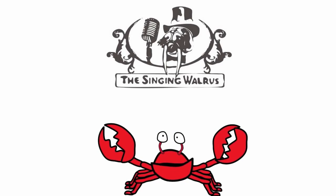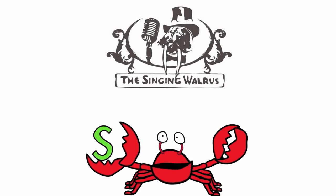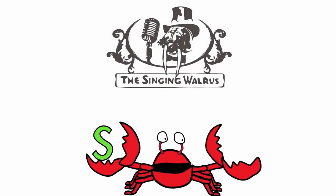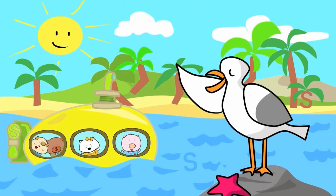Hi kids. Today we're going to find the letter S. Do you remember what the letter S looks like? Here's the capital S — that's the big S. And here's the lowercase s — that's the small s. First, we'll find the capital S. There are three capital S's in this picture.